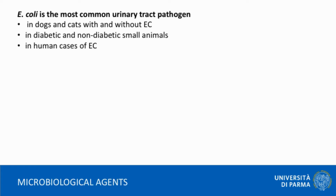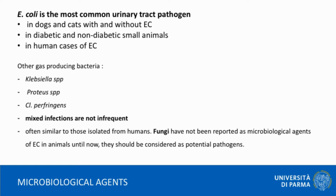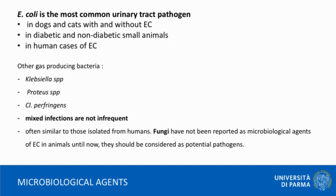In case of EC, Escherichia coli appears to be the most common pathogen isolated from urine cultures. Urine culture and antibiogram should be performed in order to set up an appropriate antibiotic therapy, which could reduce the need of surgery.